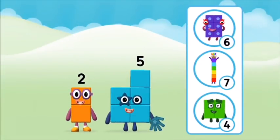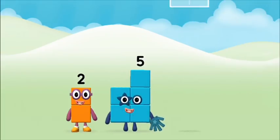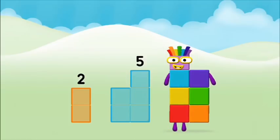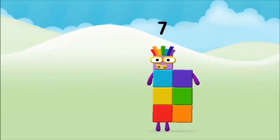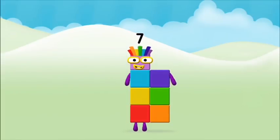Which number block do you think adding these together will equal? Great! Now can you add the number blocks together? 5, 2. 2 plus 5 equals 7! Great! You made number block 7!